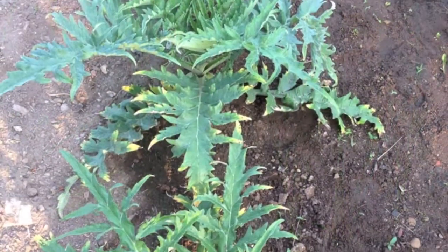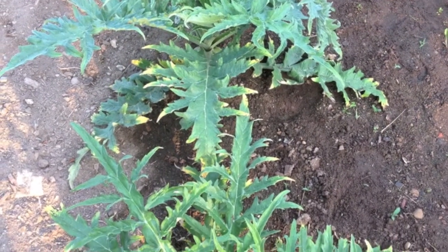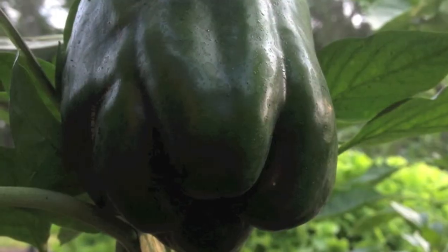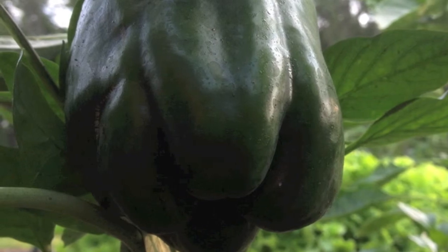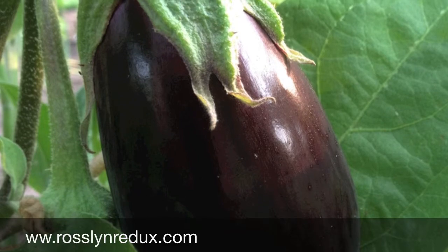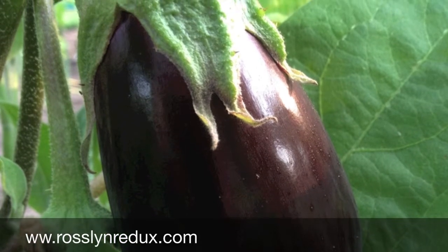Those are baby leeks pushing up out of the ground. And these are artichokes — Imperial Star, the only hardy enough variety to be grown as an annual in the Adirondack Park. That's peppers. We have lots of peppers ready and eggplants too. And very soon I'll show you another vegetable update.